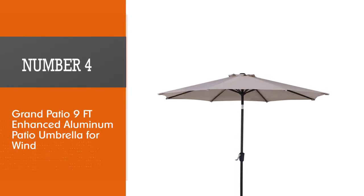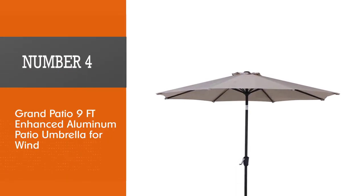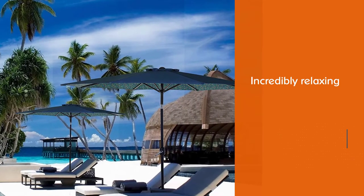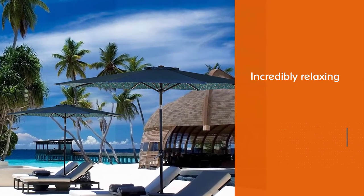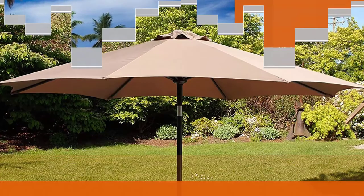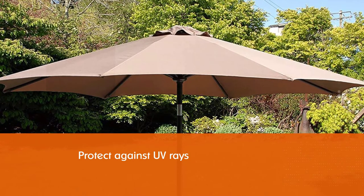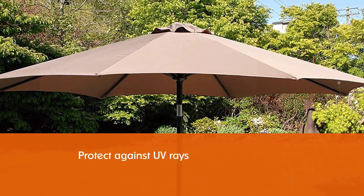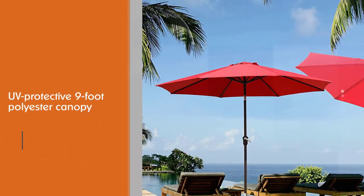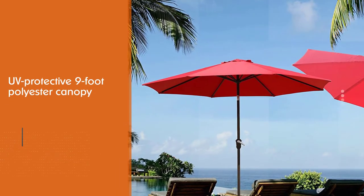Number four: Grand Patio nine-foot enhanced aluminum patio umbrella for wind. While patio umbrellas are incredibly relaxing, their primary purpose is to protect against UV rays. Grand Patio's umbrella does just that with its UV-protective nine-foot polyester canopy and push-button tilt mechanism to keep the sun from damaging the skin of anyone underneath.